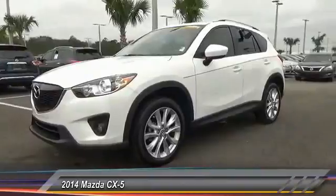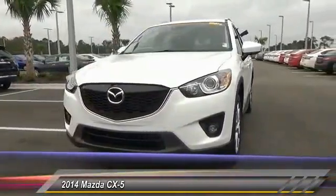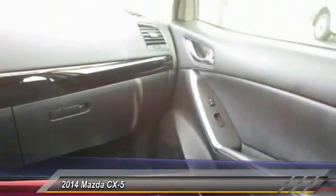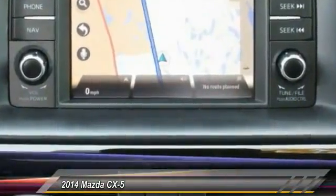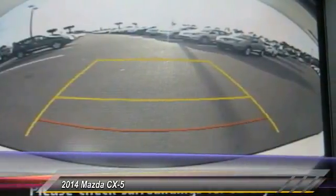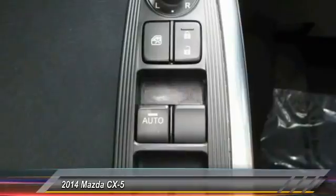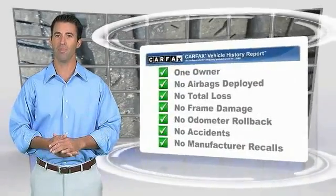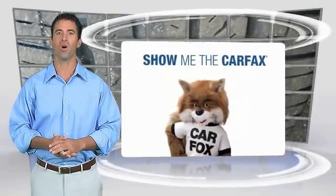Come see the car for yourself! This is a one-owner vehicle with the Carfax Vehicle History Report. Be sure to find a complimentary copy of this report online or contact the dealership. This vehicle qualifies for the Carfax Buyback Guarantee.